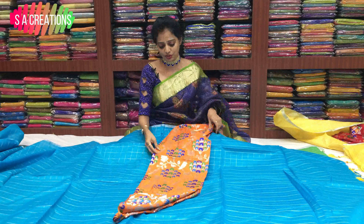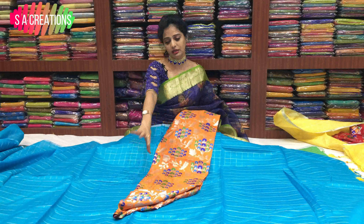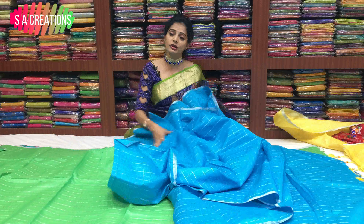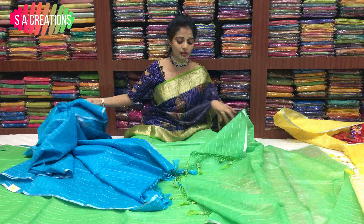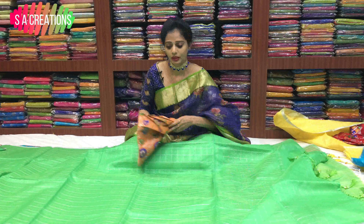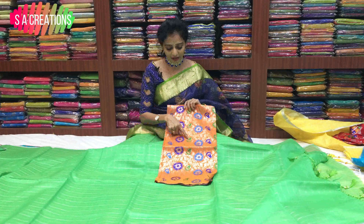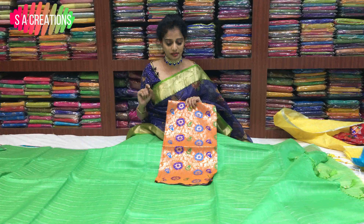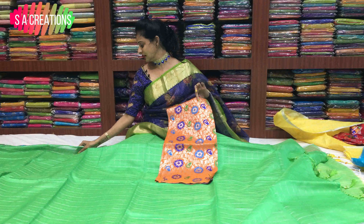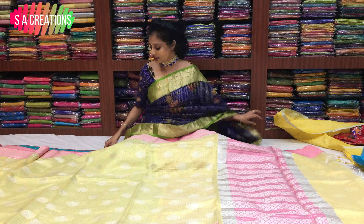This is orange color. This blouse is the same color. This is green color — this is the flower color. This is green color. This is blue color. Next is the same color. This is the pattern.